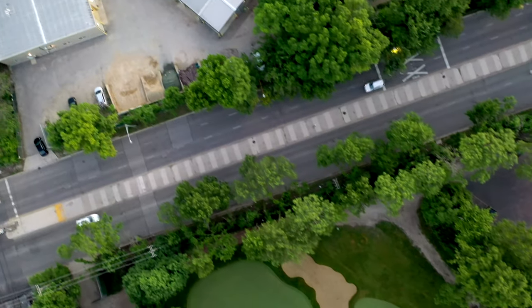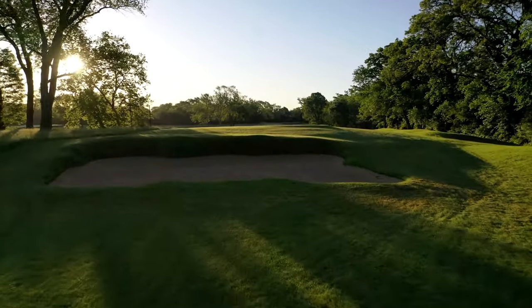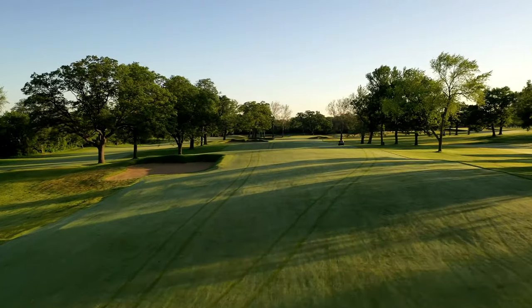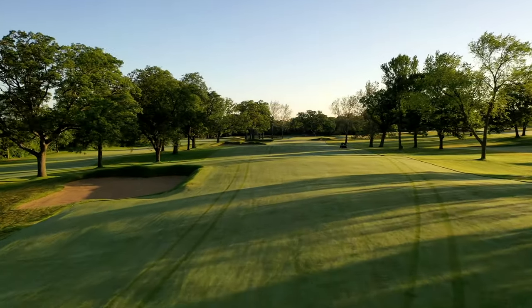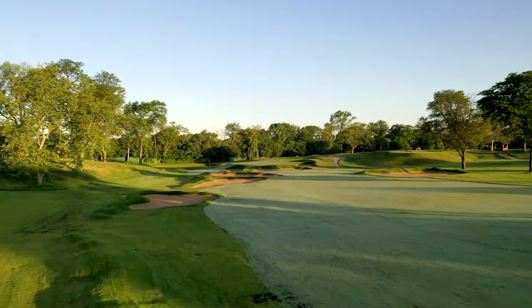The back nine, which is across 87th Street, plays among Lake Chicago's neighboring sand dunes — a dramatic, rolling landscape rarely seen in Chicago. It has these big valleys and big high points, and so we want the topography to be the star here.